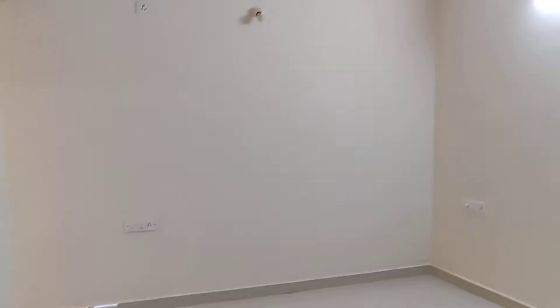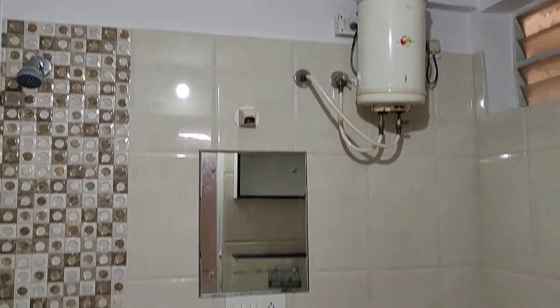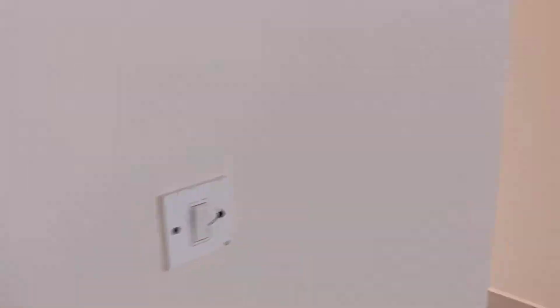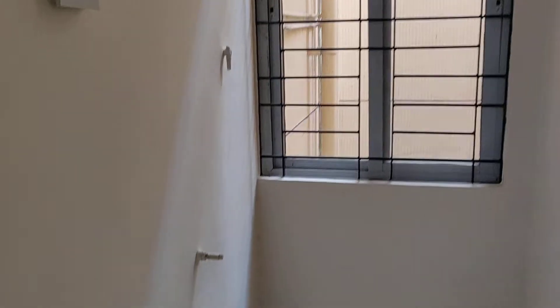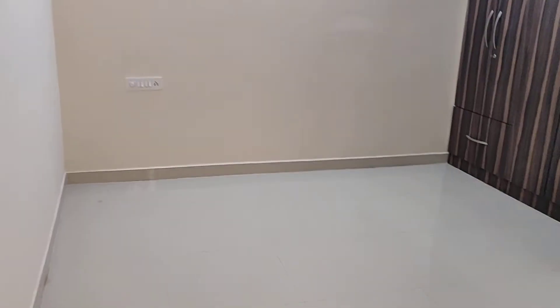This is the master bedroom, with an attached bathroom. There are two separate utilities here — one is here. The size of this bedroom is 12 by 12.